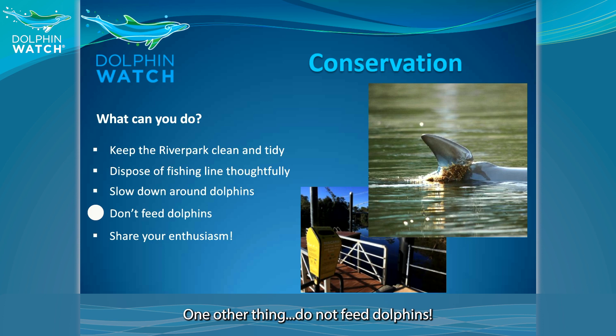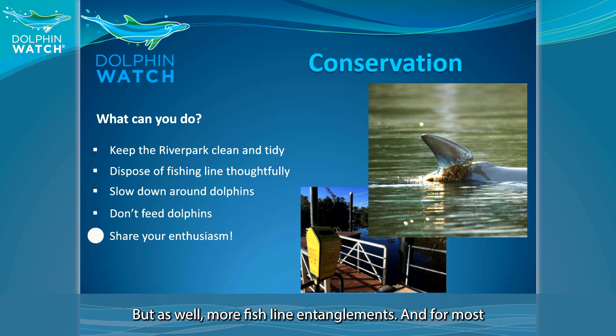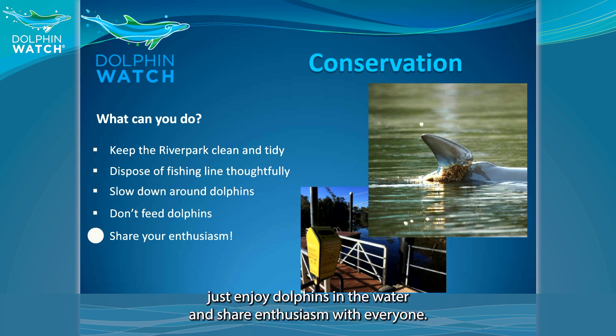One other thing: do not feed dolphins. They do have plenty of fish in the estuary, but feeding dolphins creates more risk for them to get injured through boat strikes, as well as more fishing line entanglements. And most of all, just enjoy the dolphins in the water and share the enthusiasm with everyone.